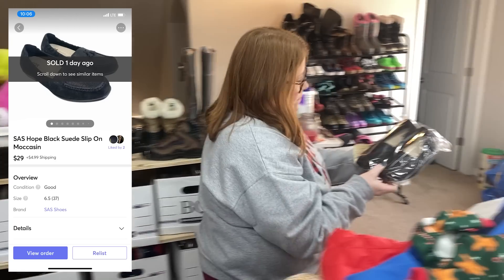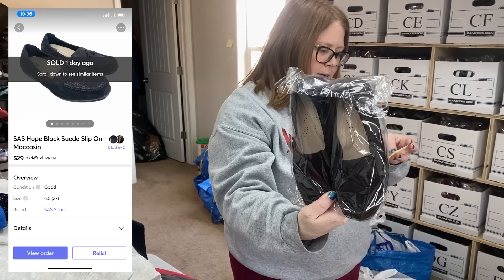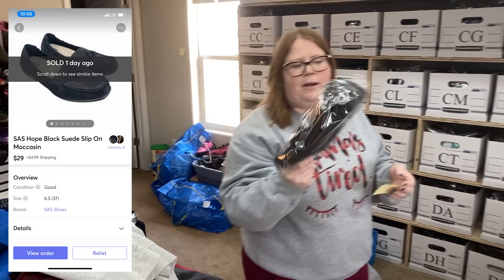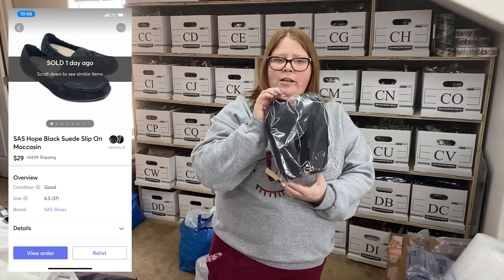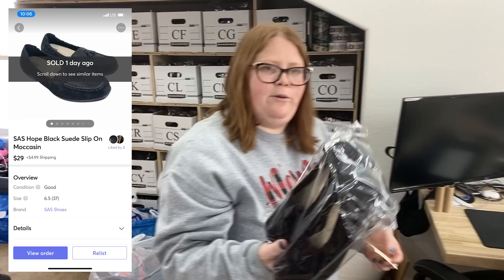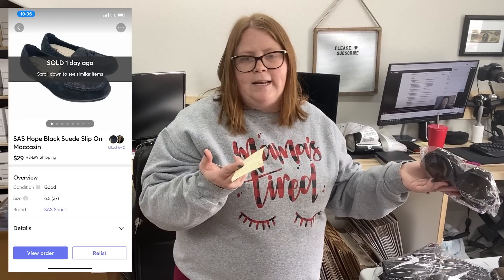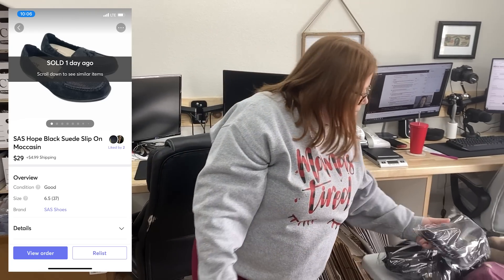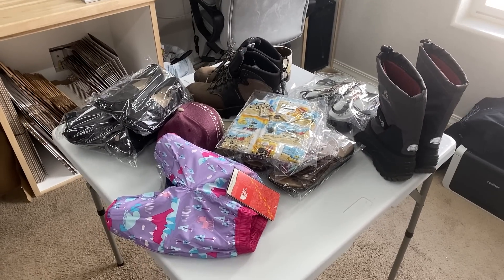These are some Sass loafers and they sold for $29 plus shipping. I paid $9.99 for these because they were in basically perfect condition, but they're a small size — women's 6.5 — so it took a long time to sell. $9.99 into $29, I'm happy with that. That's it for now — we're gonna pack these up and we'll be right back.